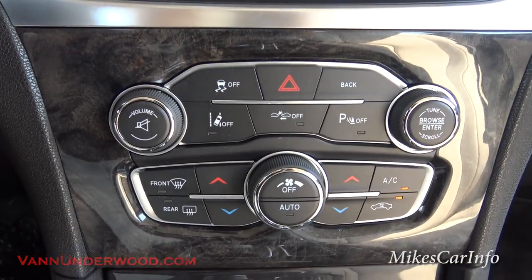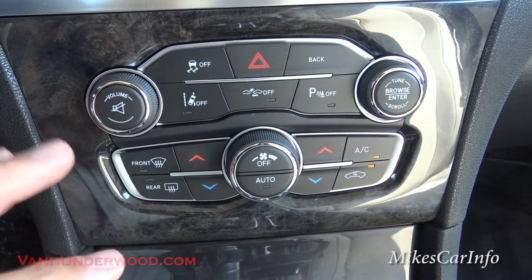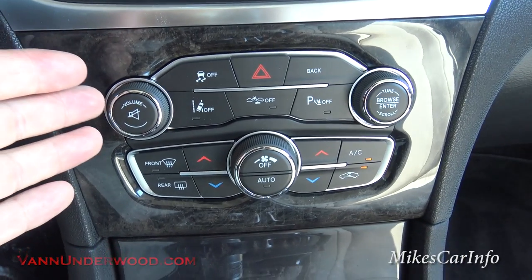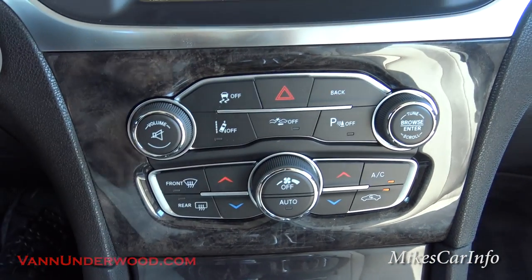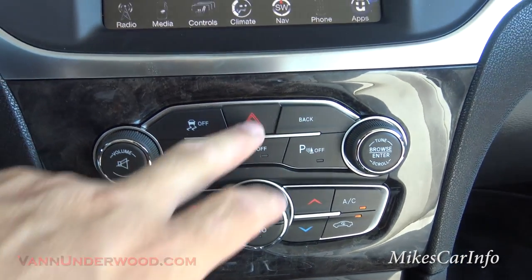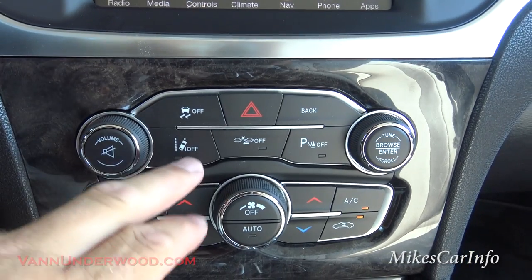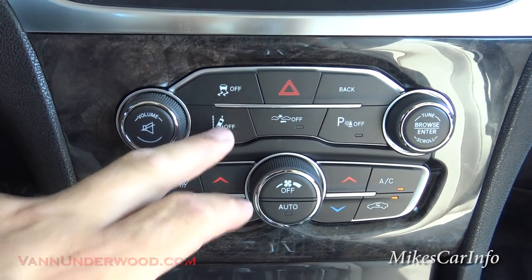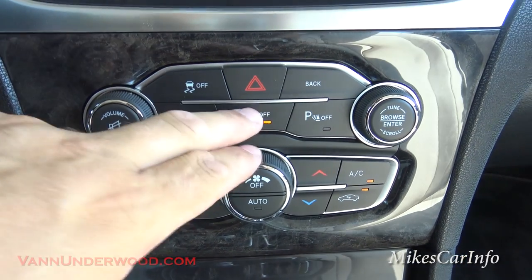Let's take a look down here at the climate control. Redundant buttons here — and for good reason. You have a volume button and tune through the stations, just like on the steering wheel, so the passenger can use them. Also, your traction control button — default is always on and the only time you really want to turn it off is if you're stuck in mud or snow. Four-way flashers are there. Lane departure warning is always on but you can turn it off — they call it lane sense. Your forward collision warning system you can also turn on and off there, and parking sensors can be turned off if they're driving you crazy.